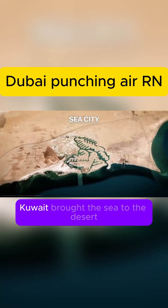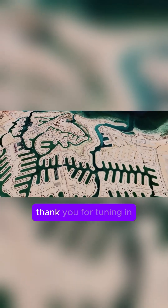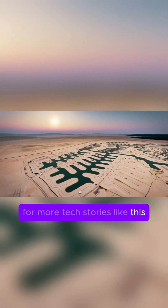So while Dubai brought the desert to the sea, Kuwait brought the sea to the desert — and did it smarter, greener and with a whole lot more harmony. Thank you for tuning in. For more stories like this, like and subscribe.